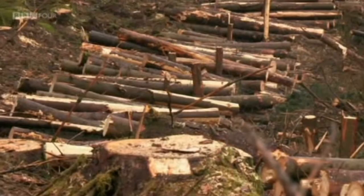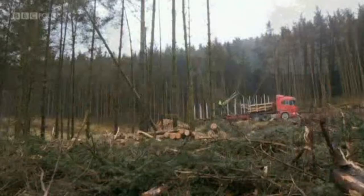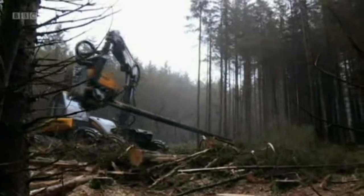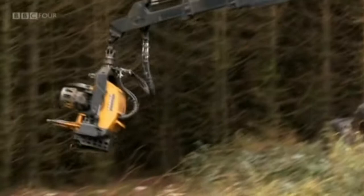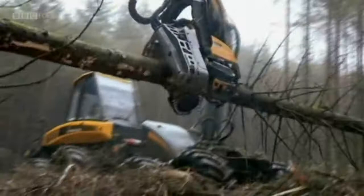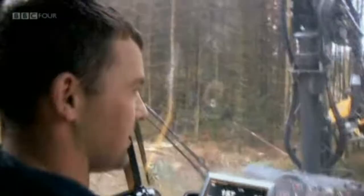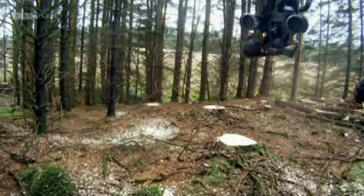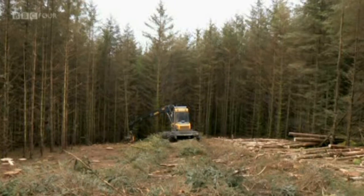We grow the timber, we crop it, and we replant it — it's a long-term operation, a harvest of a crop. Each harvester machine weighs 20 tonnes. A mechanical hand grips the trunk whilst an automatic saw cuts the base. When working fast, a machine can fell, strip and log a tree every 30 seconds. My personal best was 550 cubic metres in a day — approximately 400 trees. It gets harder and harder to break a personal best.